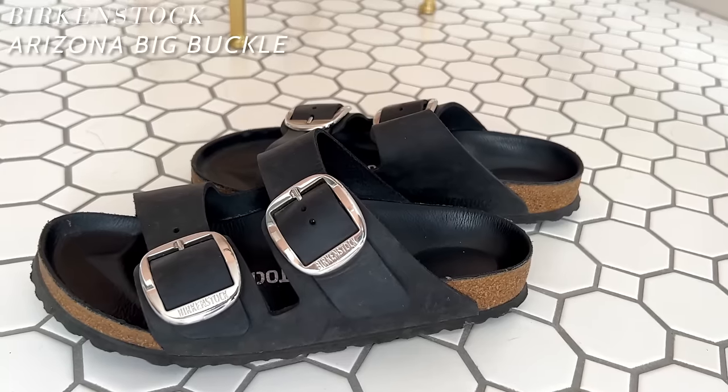Today I'm going to talk about my five favorite pairs of sandals for problem feet, if your problem feet are like mine. First and foremost: Birkenstock Arizonas. Absolutely my favorite.